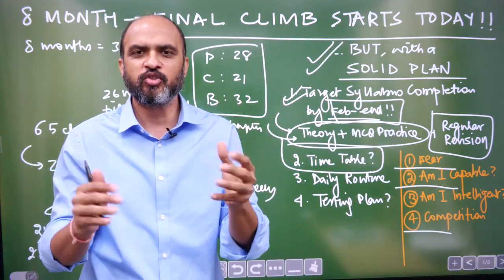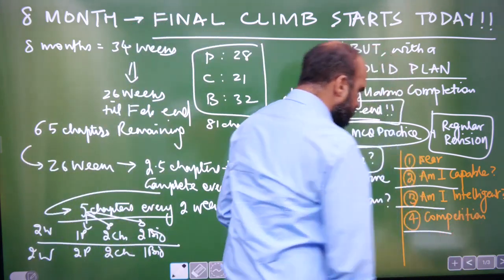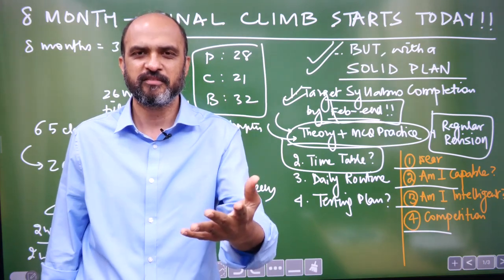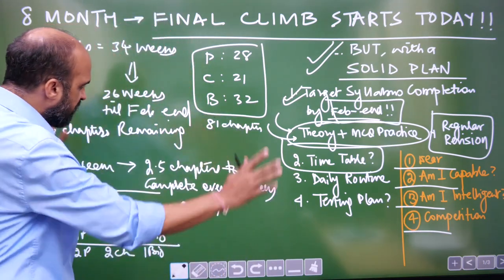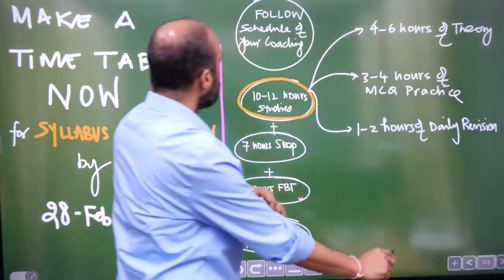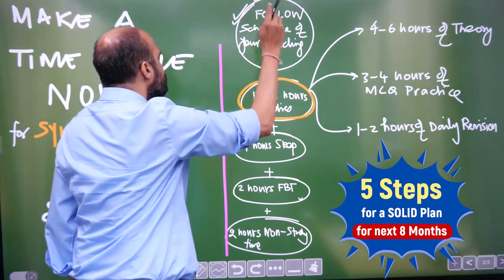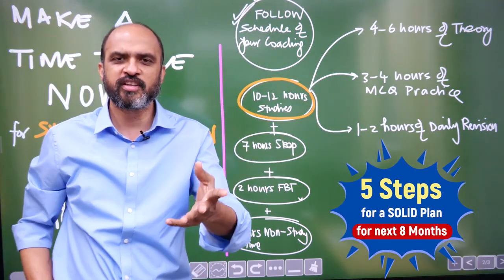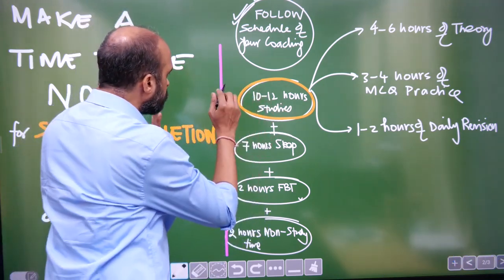You are capable, but you have to organize your studies and figure out how to study on a regular basis from now till the NEET exam. Whether you are intelligent doesn't matter — what matters is you work hard and you will become intelligent. So let's figure out how to organize ourselves. First of all, follow the schedule of your coaching — don't try to follow any other schedule.